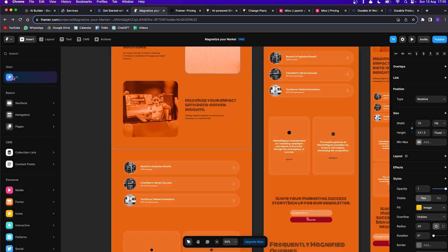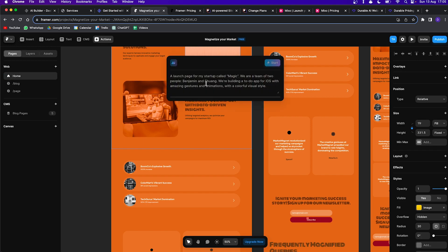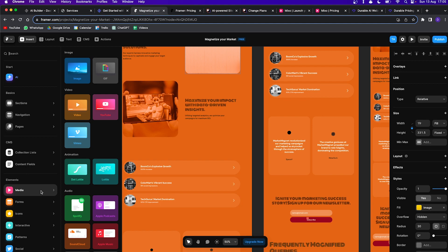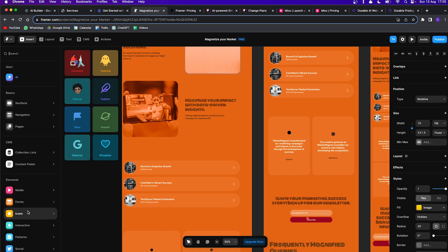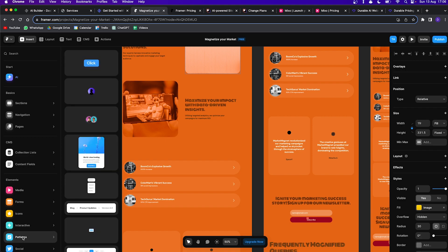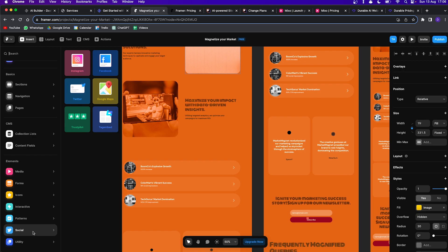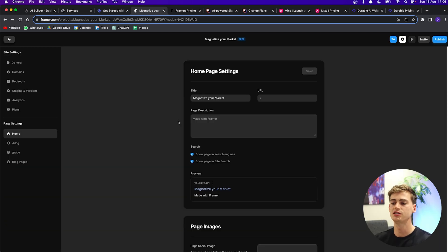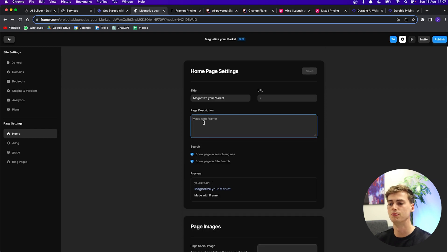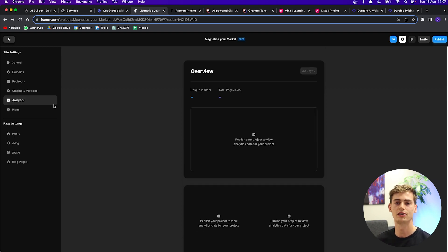If you click the AI button you can ask it to create a new page or do anything within your website and it will generate that for you. Framer also comes with templates, media elements, integrations like Spotify, Apple Music, and Apple Podcasts, forms, icons, interactive design elements like slideshows or carousels, cool buttons, and social media integration. Within the settings you can change the title, images, add custom code, remove the page description, and it even has its own analytics section to track visitors.